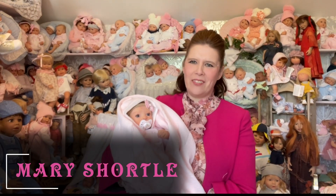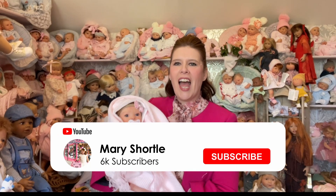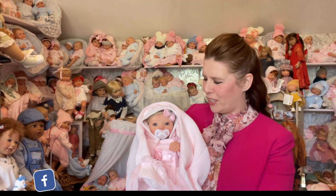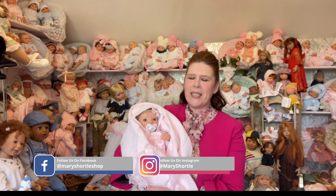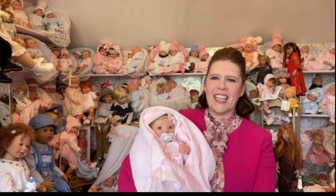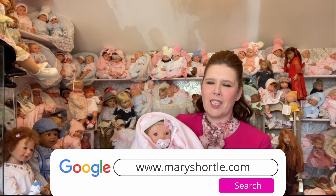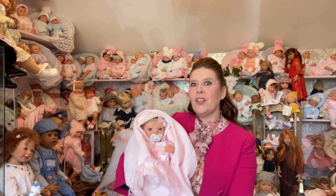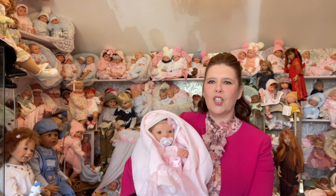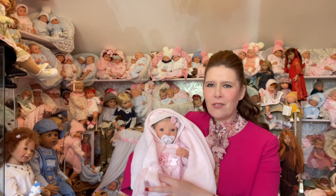Hi everyone and welcome back to this week's video. I promised you some time ago that we were going to be launching another section of our beautiful new looks collection here at Mary Shortle, and here they are. We've all been busy working away and putting this collection together to share with you. I'm so in love with some of these new sculpts — 90% of the new looks collection I'm going to share with you now are actually new sculpts to us here for our store.